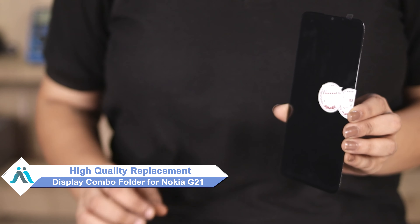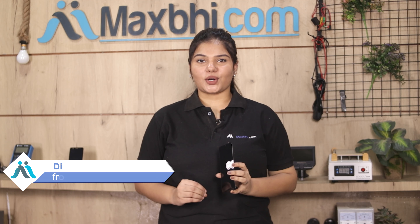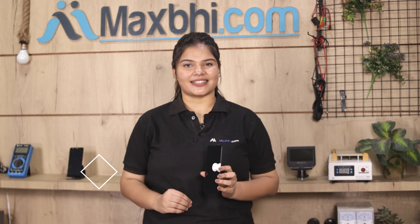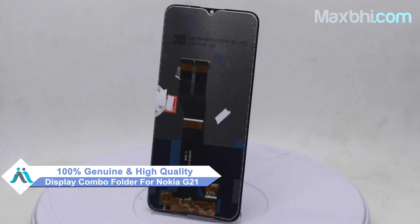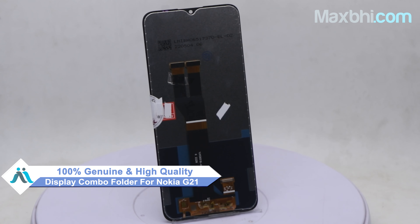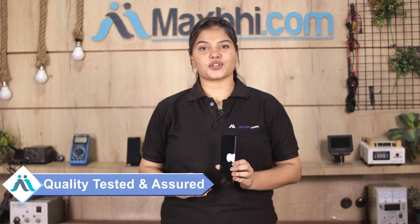Don't worry. You can now buy a high quality replacement display combo folder for your Nokia G21 at a very affordable price from MaxBee.com, and you can fix your phone yourself at home or get it repaired by any professional very easily. You can buy a new Nokia G21 display combo folder. This display combo folder is a 100% genuine quality product which works similar to the original product with a perfect fit for Nokia G21.